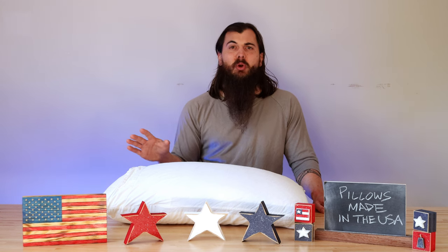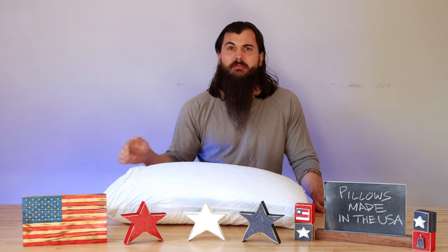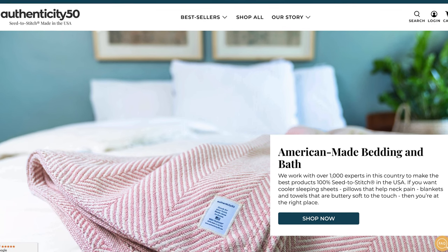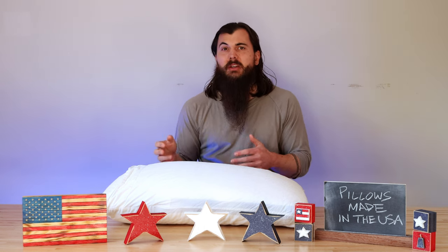All right, let's dive into some great American-made pillow brands. First up is Authenticity 50. Authenticity 50 is a great bedding and bath brand that is seed-to-stitch 100% made in the USA. I actually have their custom comfort pillows in my bedroom — this is one of them — and they are super comfortable. They have an adjustable fill as well, so no matter if you're a side, back, or stomach sleeper, you should be able to adjust your pillow just how you like it.